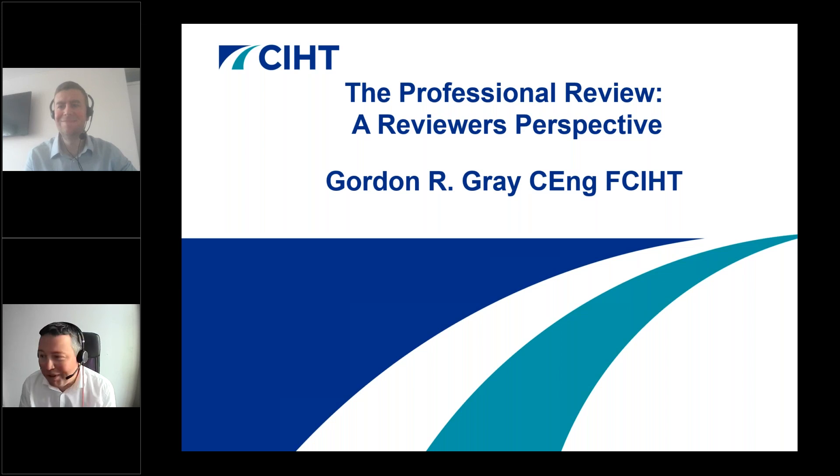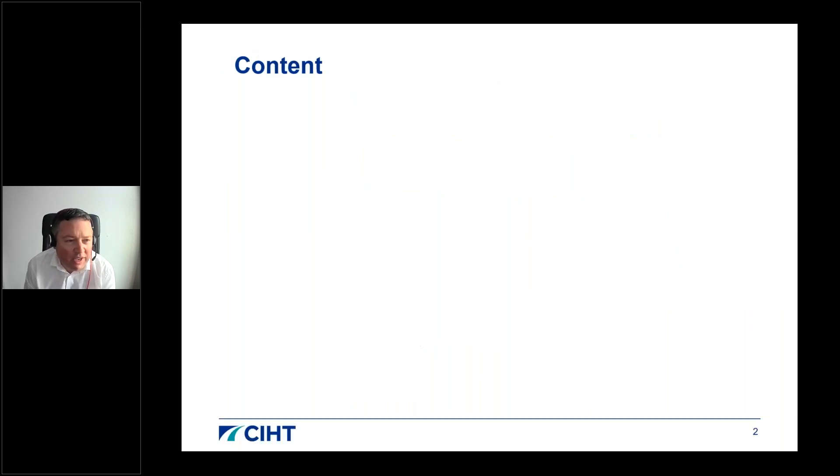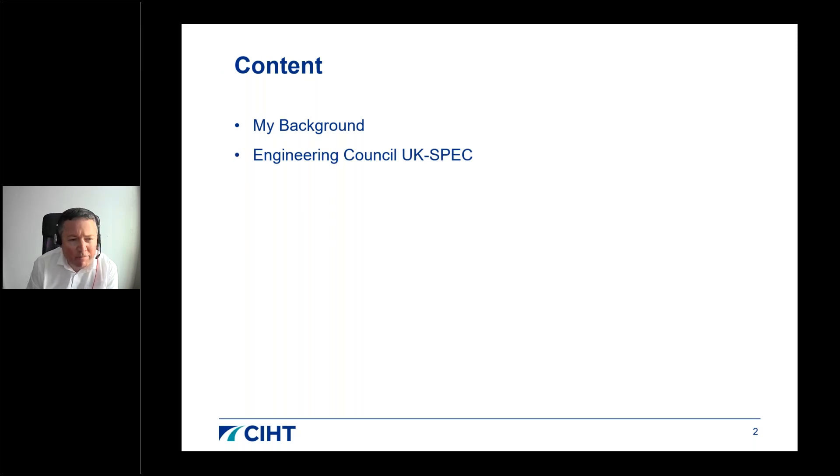Thanks Greg for the introduction. I'm Gordon Gray, a Fellow with CIHT and Technical Director at SWECO. I'm giving a reviewer's perspective today. I'll cover my background, more details on the UK SPEC, the portfolio of evidence and what I look for as a reviewer, your project presentation, the review interview itself, and some final considerations.